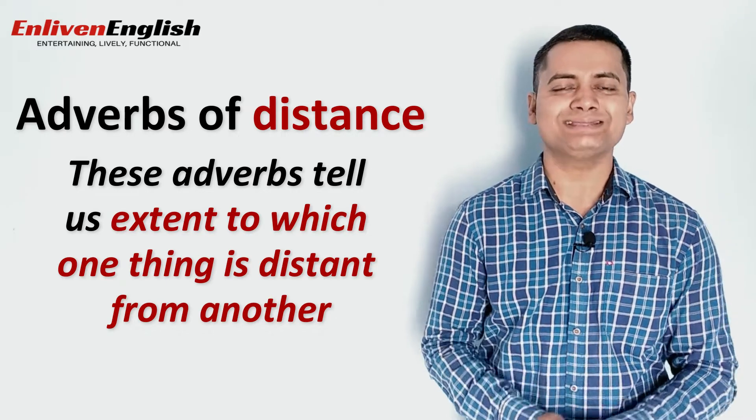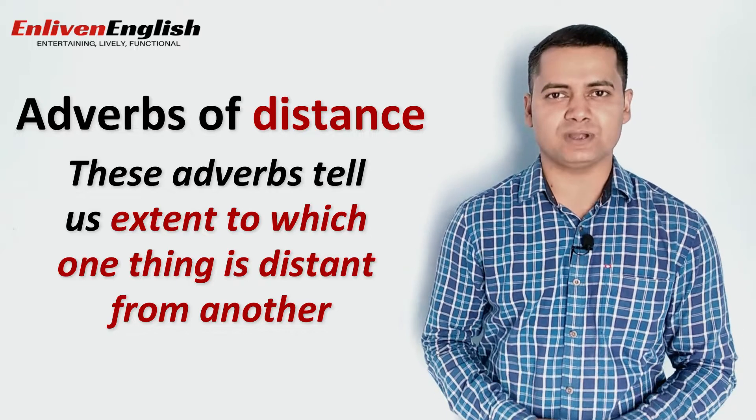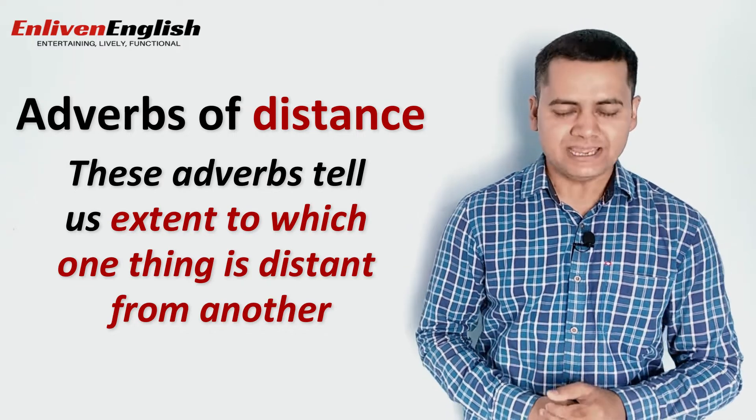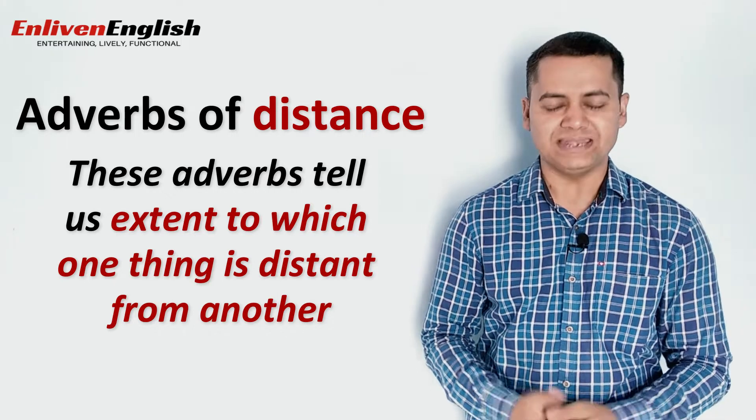Adverbs of place can also indicate the distance between two objects, places, people, etc. These adverbs tell us the extent to which one thing is distant from another.